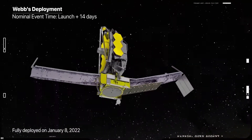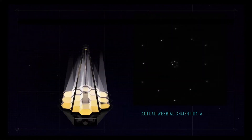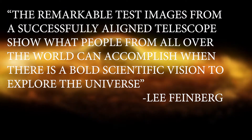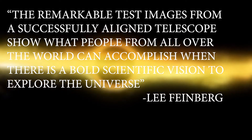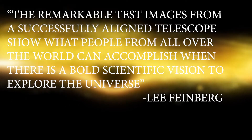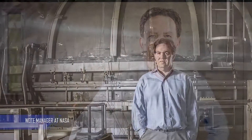The alignment of the telescope across all of Webb's instruments can be seen in a series of images that cover the entire field of view of the observatory. The remarkable test images from a successfully aligned telescope show what people from all over the world can accomplish when there is a bold scientific vision to explore the universe, said Lee Feinberg, Webb Optical Telescope Element Manager at NASA's Goddard Space Flight Center.